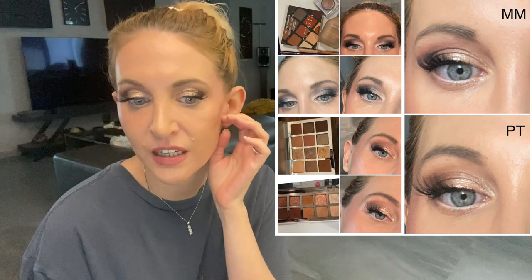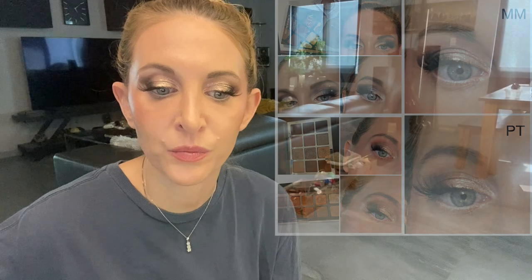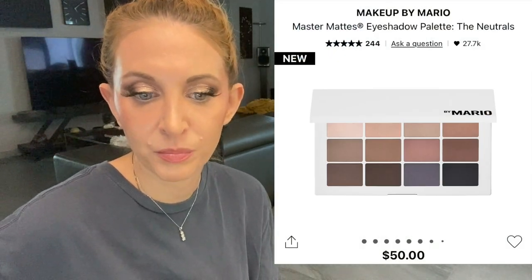The Viseart is the best formula, no contest. The Patrick Ta is less powdery and more pigmented than the Makeup by Mario. A lot of people say less-pigmented shadows are better for beginners because they're easier to blend, but that wasn't my experience — I felt they blended away and left patchiness. The Patrick Ta looked smoother on me. However, I also had to take color story into consideration.